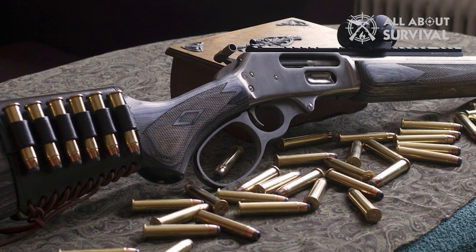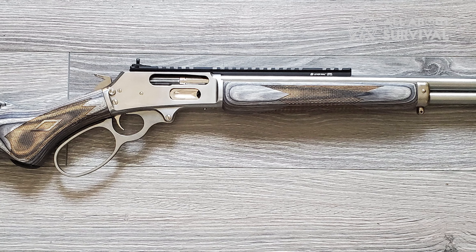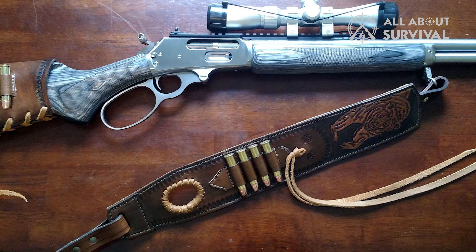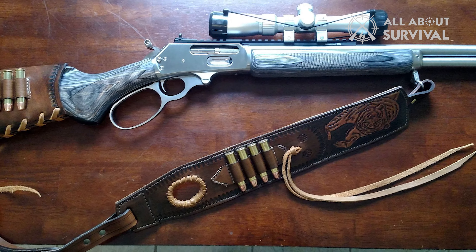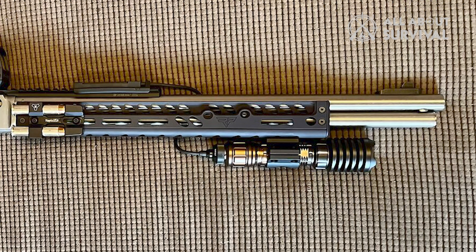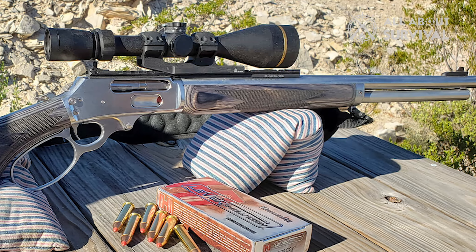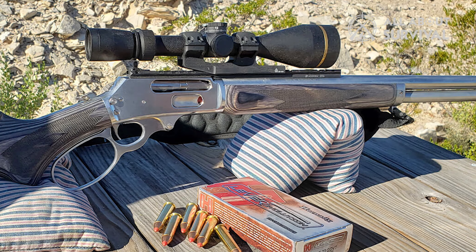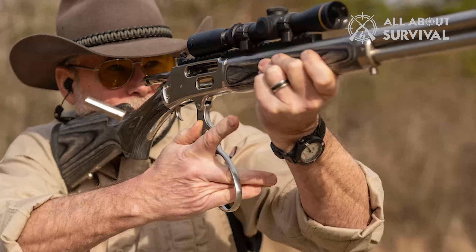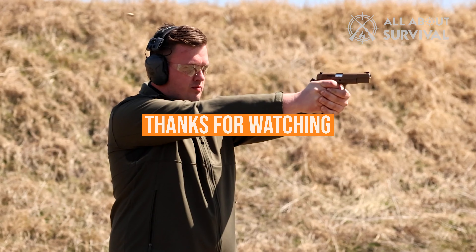Number 2: Springfield Prodigy. Well, 1911 fans, take note. Blending the best features of a 1911 with a traditional polymer pistol, the Springfield Prodigy is hot this holiday season. The polymer grip module is attached to the forged steel frame to create a unique-looking and practical pistol. The double-stack magazine boasts an amazing standard capacity of 17 plus 1 rounds. It's optics-ready, has an ambidextrous safety — so it's great for southpaws — and a Picatinny rail for accessories. Chambered in 9mm, this one is sure to please.